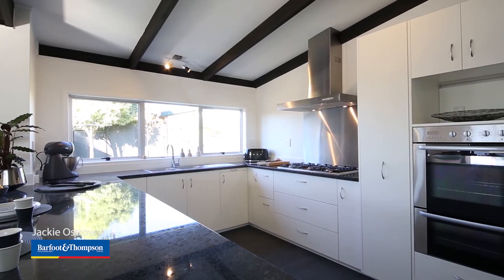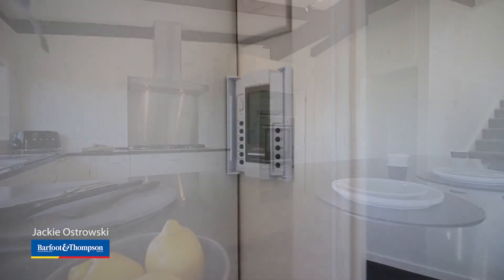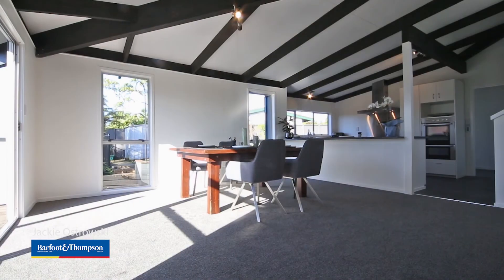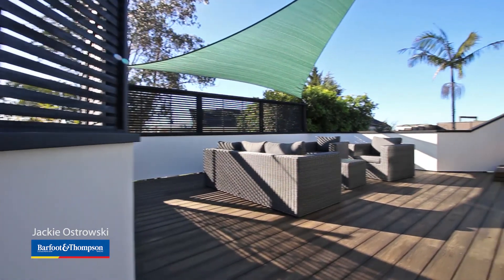Naturally the hub of a home, this stylish kitchen has granite benchtops, underfloor heating and an open-plan dining room, flowing seamlessly to the expansive wraparound decks.